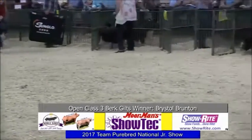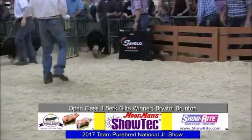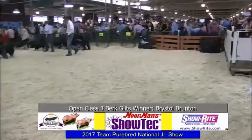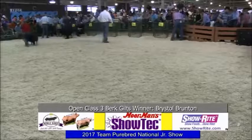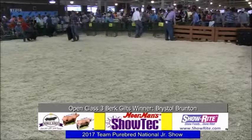Winning class three Berkshire gilts — congratulations to Bristol Brunton of Victor, Iowa. Second in class, Knight Genetics, Armstrong, Illinois. Third, Stanley Family, Coatesville, Indiana. Fourth, Anna Link, Galesburg, Illinois. Fifth, Austin Lane, Spragueville, Iowa. Placings from top down in your catalog should read 12, 1, 2, 5, 7, 4, 6, 9, 8, 13, 3, 11, 10, 14.